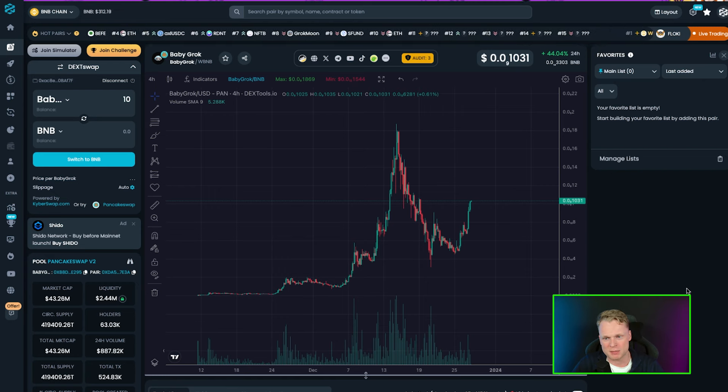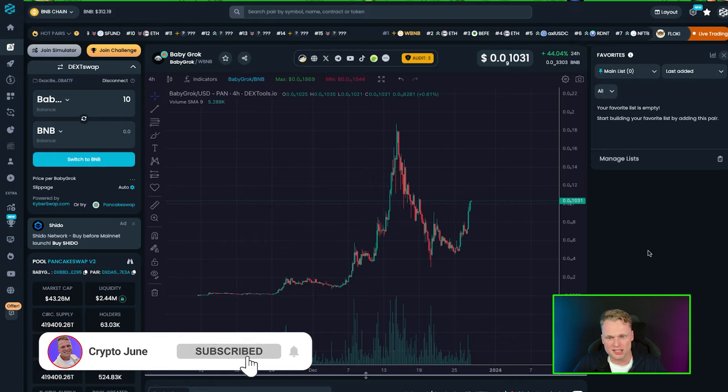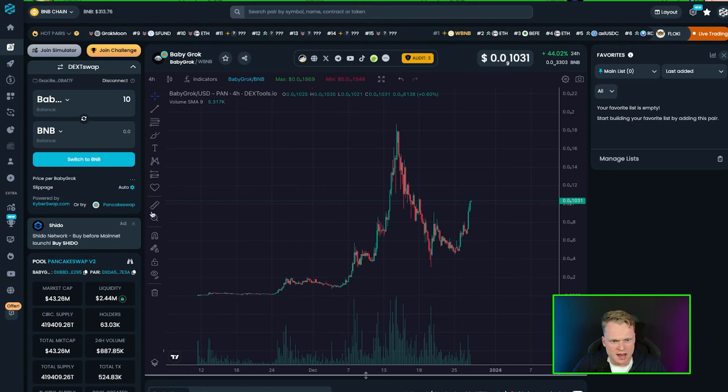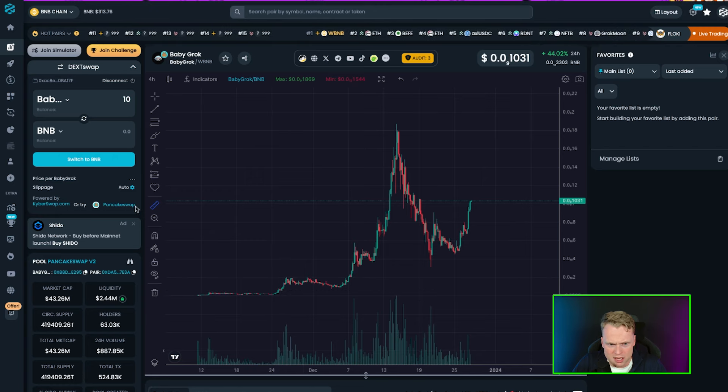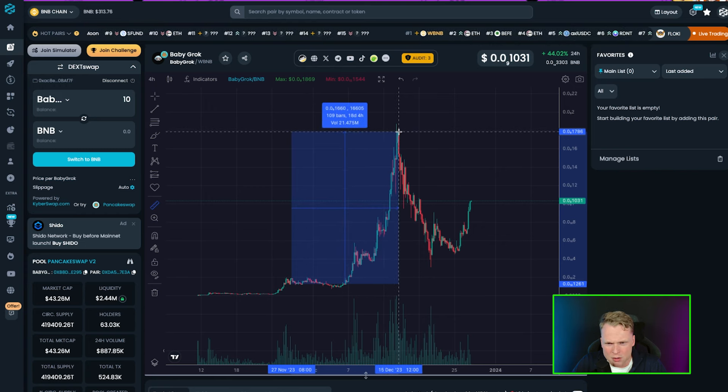Normally I start with the website, but in the case of Baby Grog I want to start with the chart because this chart looks beautiful. They are listed on three exchanges — Gate, Maxi, and Bidget — and they have a massive volume on there.